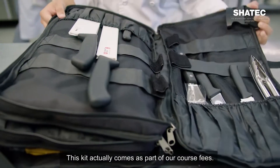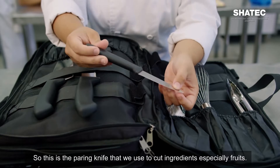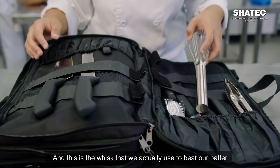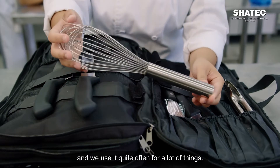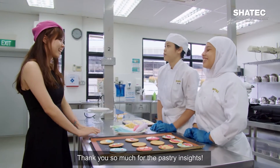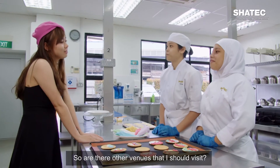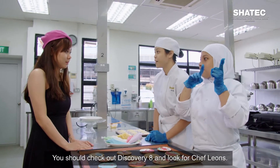That's my toolkit — it actually comes as part of our course fees. This is the paring knife we use to cut ingredients, especially fruits. And this is the whisk that we use to beat our batters — we use it quite often for a lot of things. Thank you so much for the pastry insight!